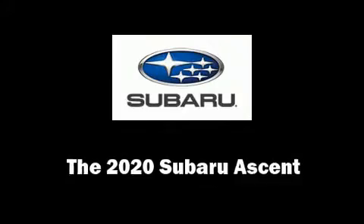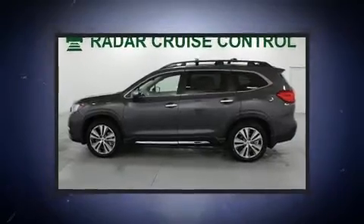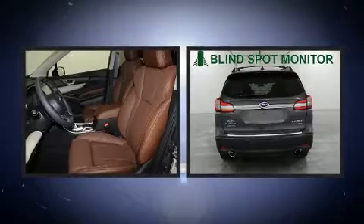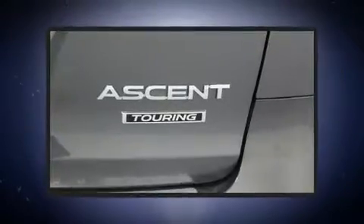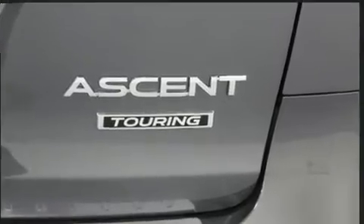You can expect a lot from the 2020 Subaru Ascent. Under the hood you'll find a four-cylinder engine with more than 200 horsepower. For added security, dynamic stability control supplements the drivetrain. A turbocharger further enhances performance while also preserving fuel economy.